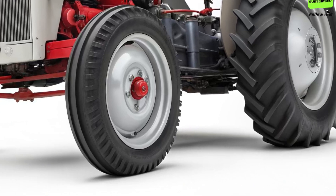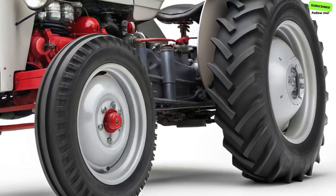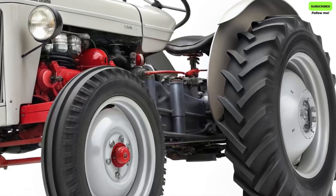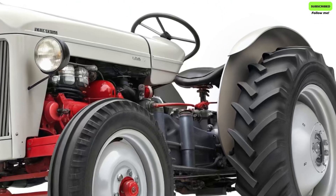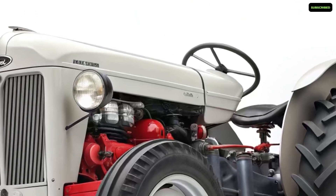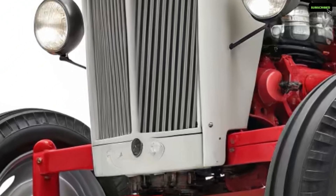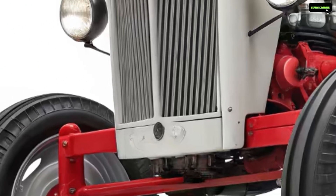The year is 2026, and Ford has done what many thought was impossible. They've brought back the classic Ford 8N tractor, a timeless machine that once changed the landscape of American agriculture. But this time, it's not just a tribute — it's a full modernization of one of the most beloved tractors in history.